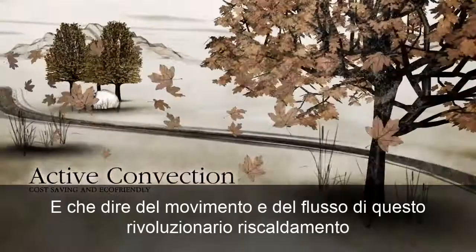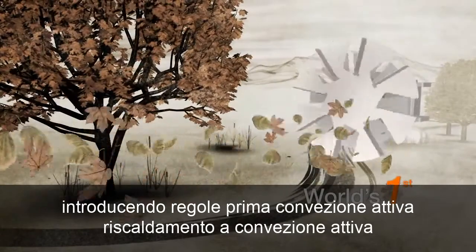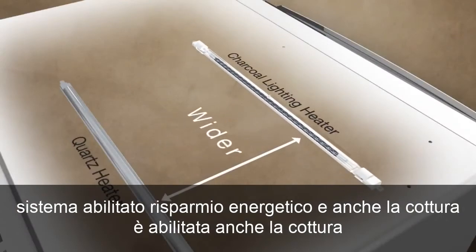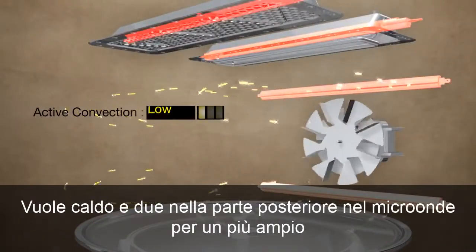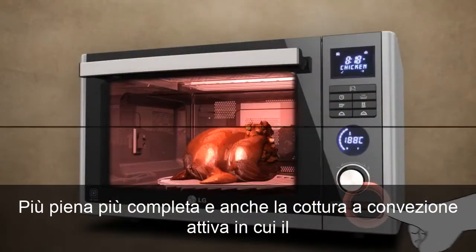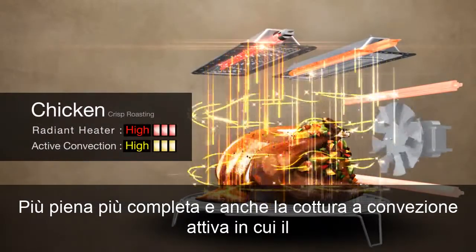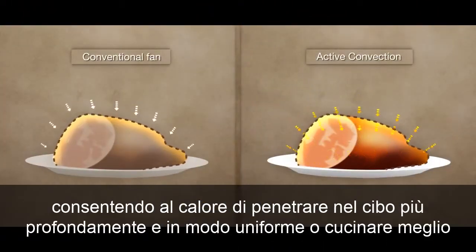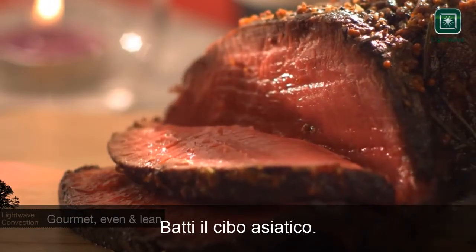And how about the movement and flow of this revolutionary heating? Introducing world-first active convection. The active convection heating system enables energy saving and even cooking. Even cooking is enabled by four heaters evenly placed — two on top and two at the rear end — in the microwave for wider, fuller, more complete and even cooking. Energy saving is enabled through world-first active convection, in which the speed of the convection fan and heat of the grills are adjustable, enabling heat to penetrate food more deeply and evenly for better cooked and deliciously tasting food.